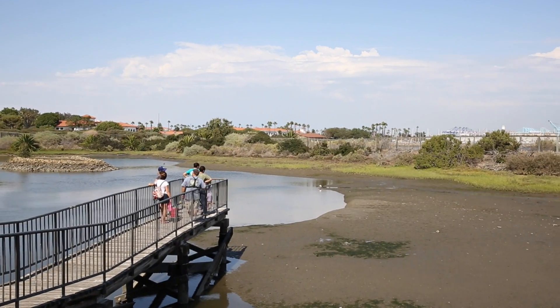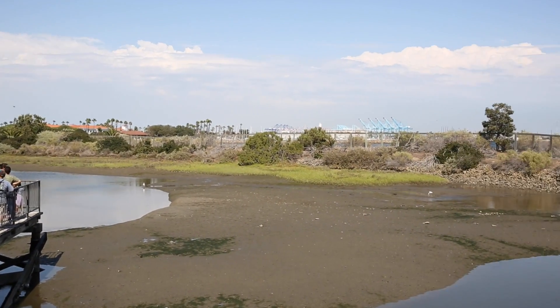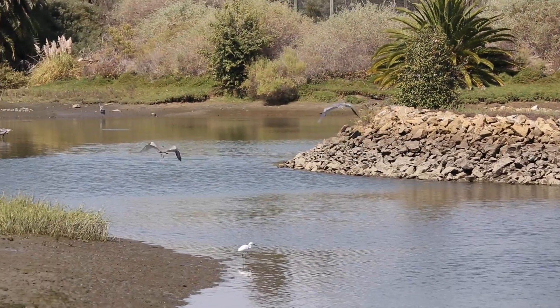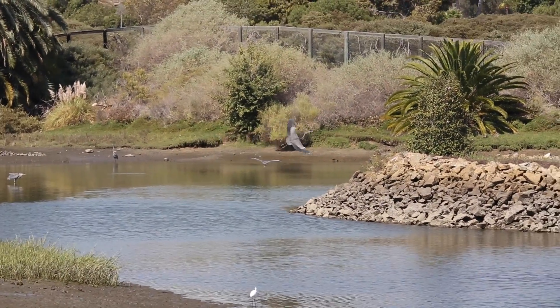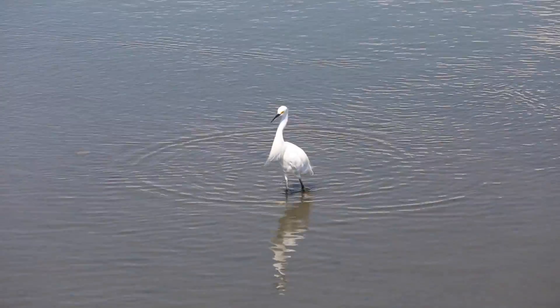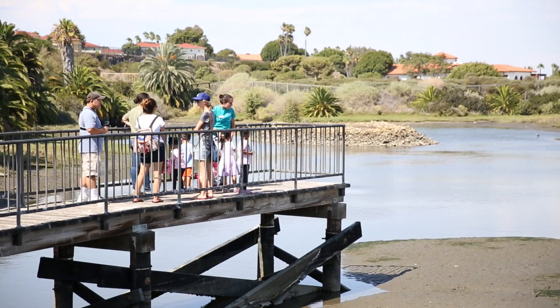Salt marshes are coastal wetlands found on shorelines and the edges of bodies of water where fresh water meets sea water. Fresh water from rivers and streams mixes with salt water from the ocean to create a salt marsh, nature's own filtration system.